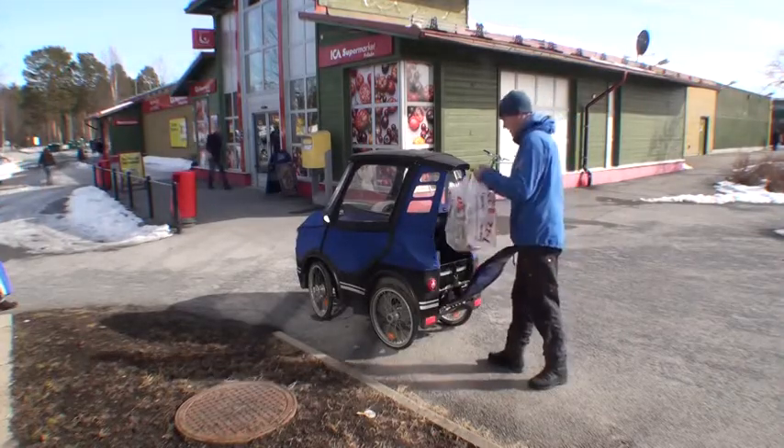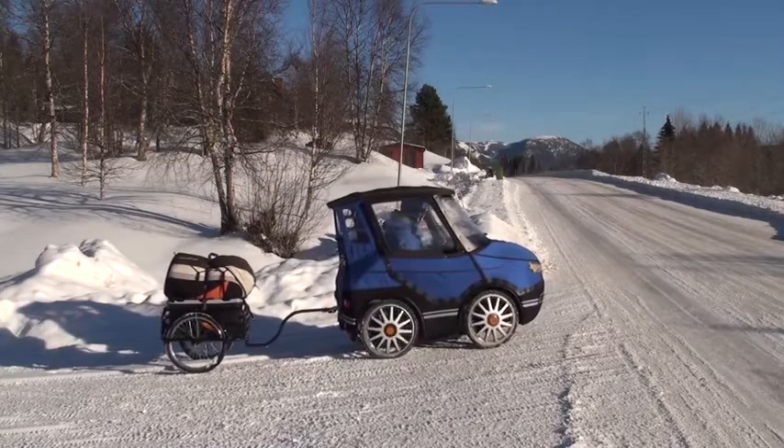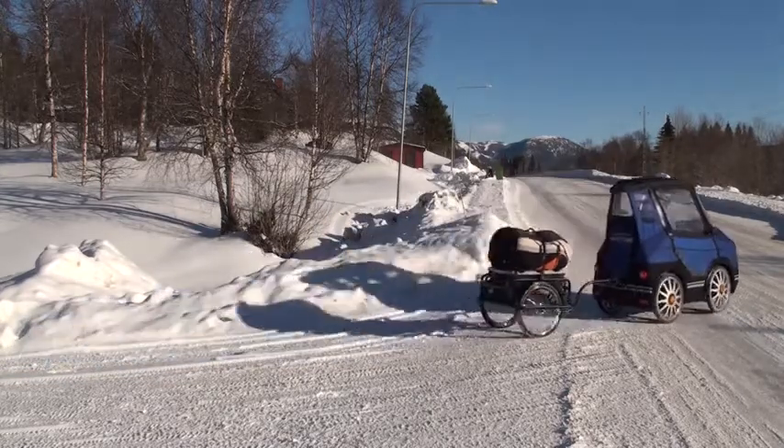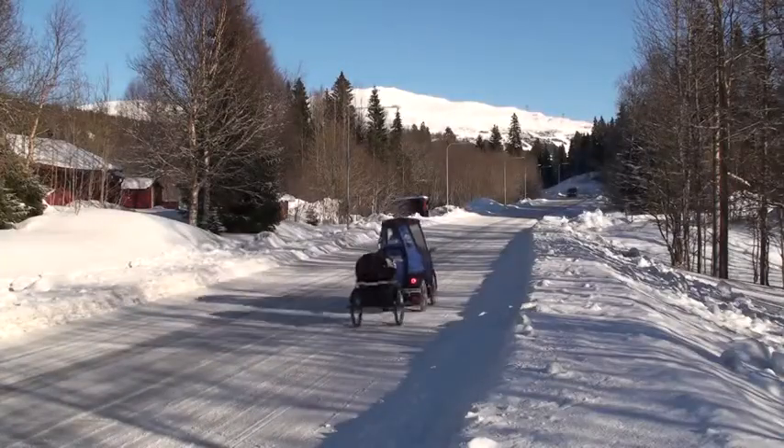There is room for some baggage in the back, and if you want to bring your children or you need more baggage, you can hook on a bike trailer. Here I am bringing my paraglider to go flying.